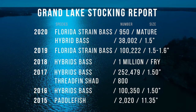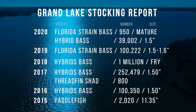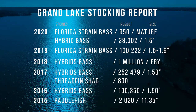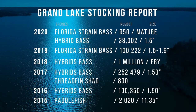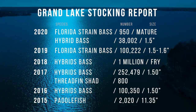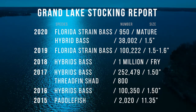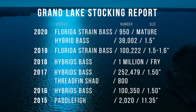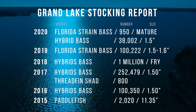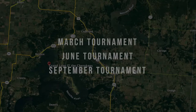As for the stocking report, in 2020 they stocked mature Florida strain largemouth bass — the first year they stocked mature Florida strain — trying to grow even bigger fish than the typical four- and five-pounders already in the lake. They also stocked hybrids quite a few in 2020, a million in 2019, fry in 2018, and threadfin shad plus hybrids in 2017. In 2015, they stocked about 2,000 paddlefish.